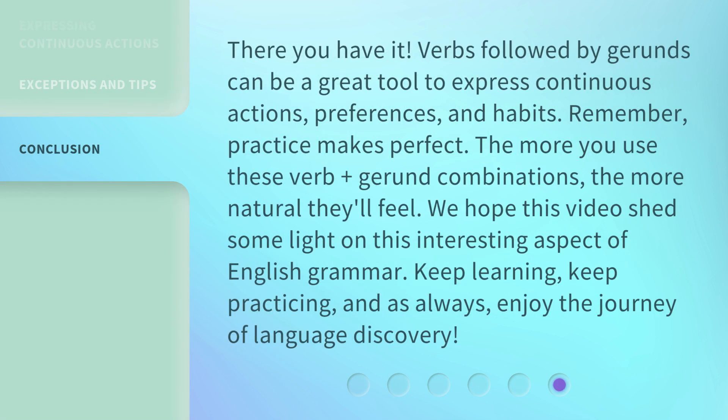There you have it. Verbs followed by gerunds can be a great tool to express continuous actions, preferences, and habits. Remember, practice makes perfect. The more you use these verb plus gerund combinations, the more natural they'll feel. We hope this video shed some light on this interesting aspect of English grammar. Keep learning, keep practicing, and as always, enjoy the journey of language discovery.